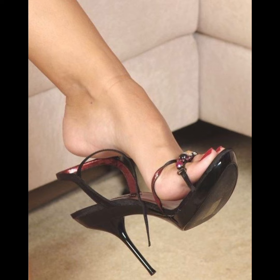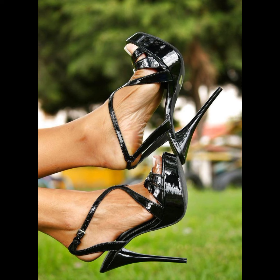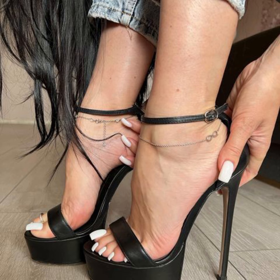And let's not forget platform heels. Platforms extend from the front to the back, giving you added height without the discomfort of a steep heel angle.